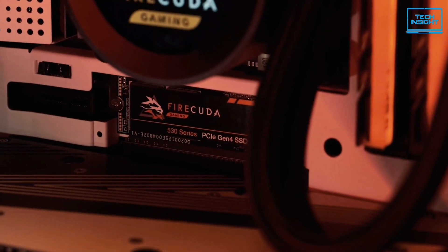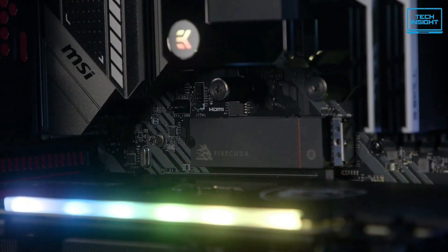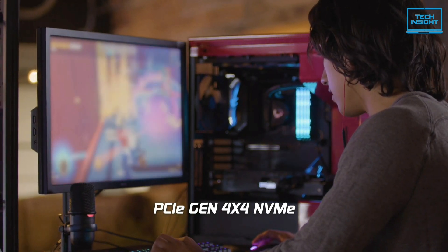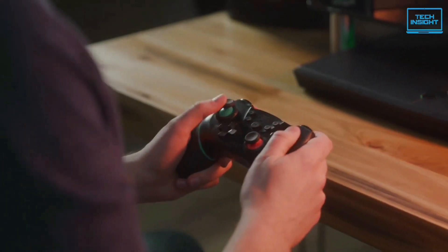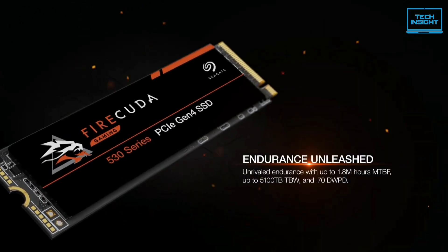What is even more impressive is that the Firecuda 530 comes with 3 years of rescue data recovery services to protect your precious data from unexpected loss when traditional means fail. No competitor offers such robust protection. All in all, this is a truly excellent drive that would be a welcome addition to any PC. It's also fully compatible with the Sony PS5, so any console gamer who wants faster data transfer will find the Seagate Firecuda 530 ready to fulfill their demand.